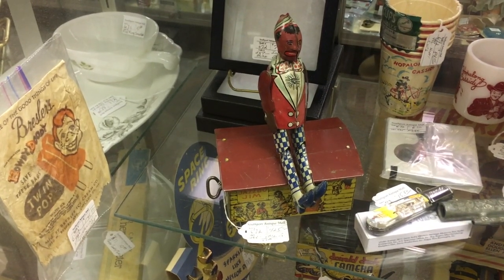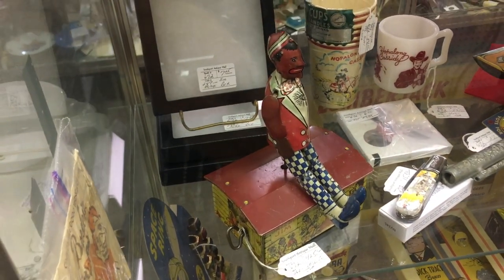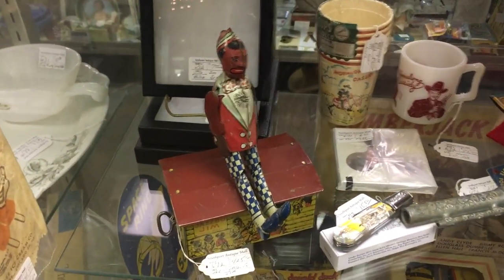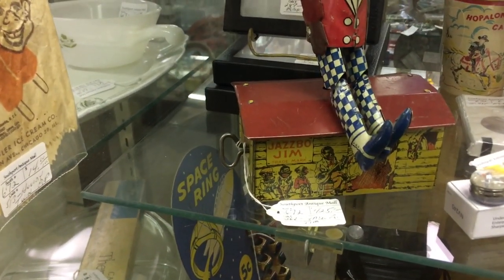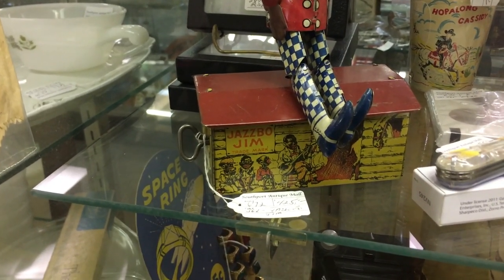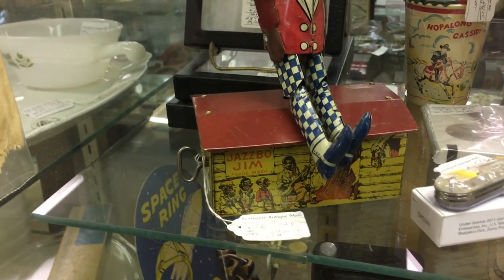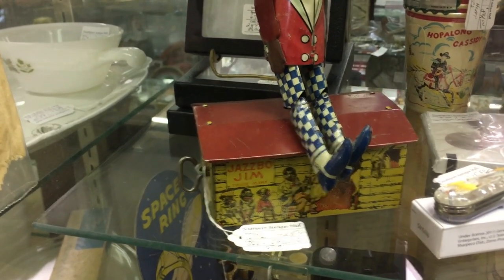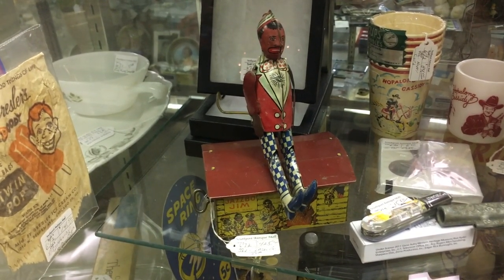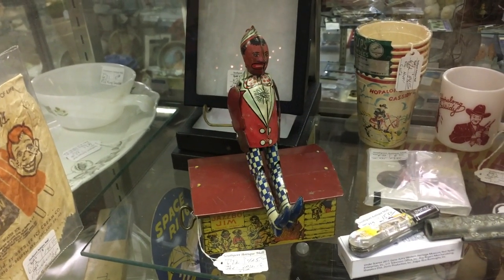Now this is a hard-to-find toy, and controversial these days. This is Jazz Bow Jim — you wound him up and he would dance on top of the roof there. This is going to date to about 1940. You see there's a family with the dad with the banjo and the children — one's playing harmonica, one I think is singing. They're very exaggerated of course. These obviously were not made for Black people to enjoy at the time, although most of the collectors now are Black people. It is priced at $4.25 — they're hard to find now.